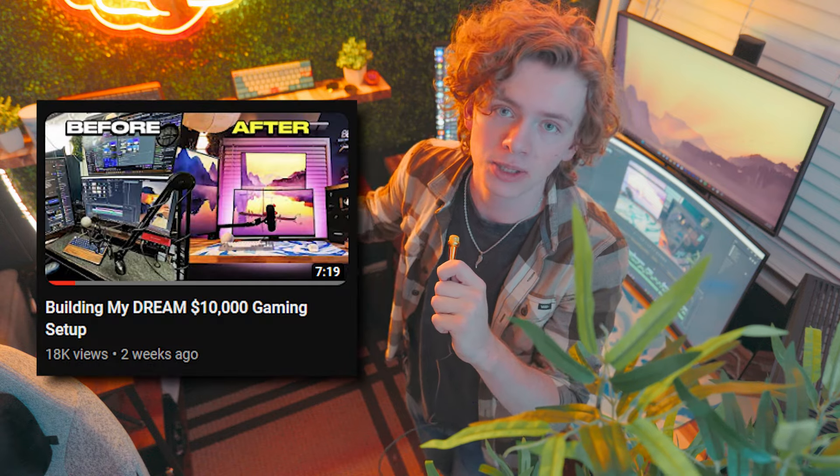And yeah, that's the whole setup tour. If you enjoyed the video, please make sure to leave a like. Thank you for the massive support on this video — it's absolutely unbelievable and it's so cool to see people start to enjoy the videos that I make. Alright, bye!